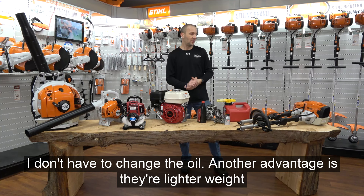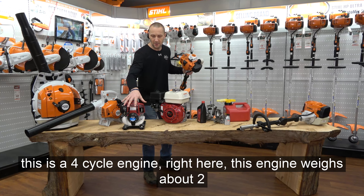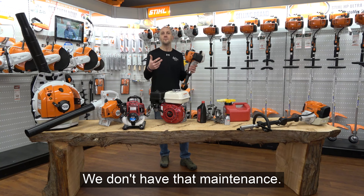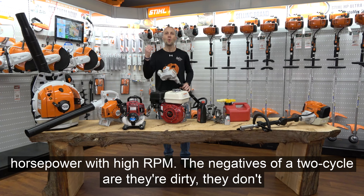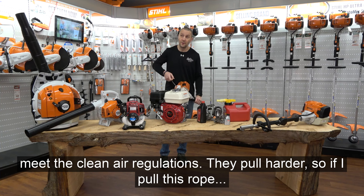Another advantage of two-cycle engines is they're lighter weight — much lighter. This four-cycle engine here weighs about two pounds more than this one, just the engine alone. They can run in any position, they have a higher RPM, which generates faster cutting and more horsepower. The negatives of a two-cycle are that they're dirty — they don't meet clean air regulations. They pull harder, and they're usually louder because they're running at a higher RPM.